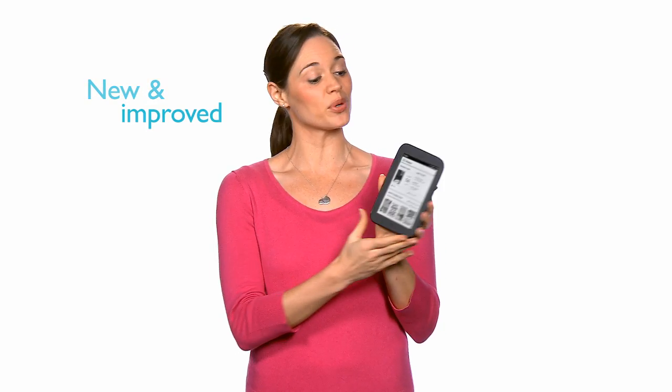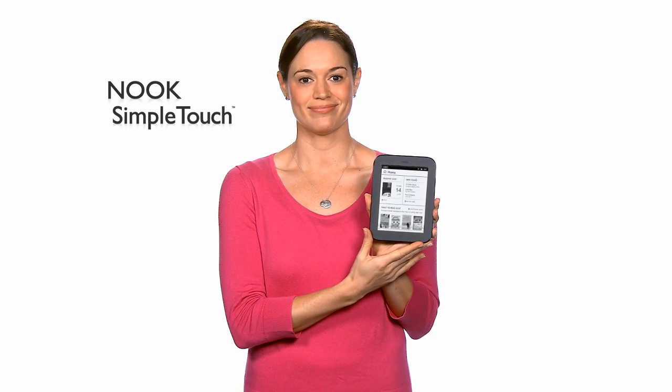Hi, I'm Kate, and I love reading. So I just have to tell you about the new and improved Nook Simple Touch Reader. It's an amazing reading experience. Simply touch and start reading with text so crisp and clear, it's just like reading a printed page.